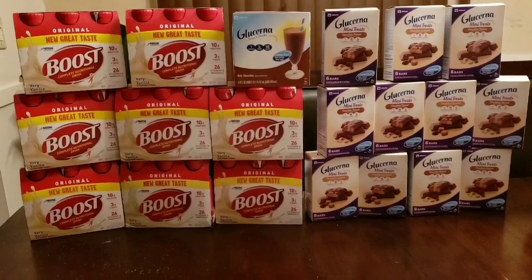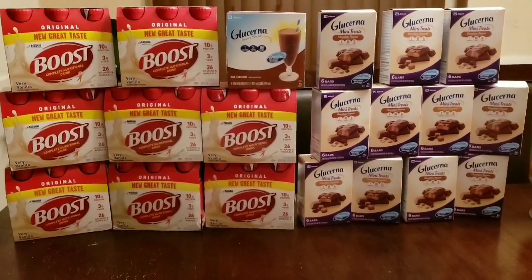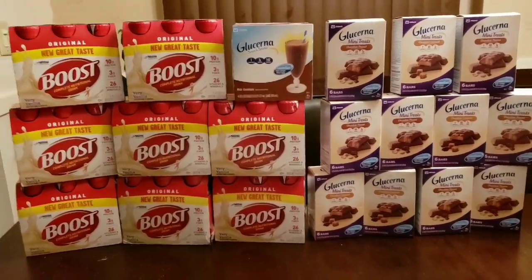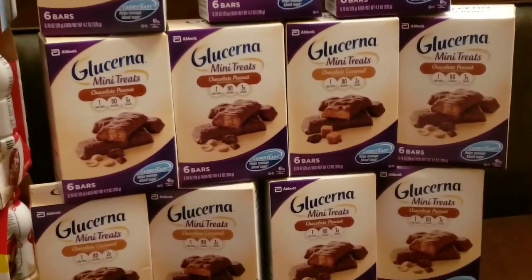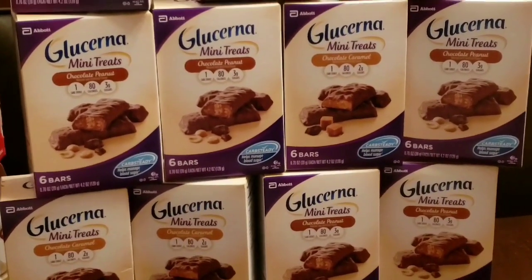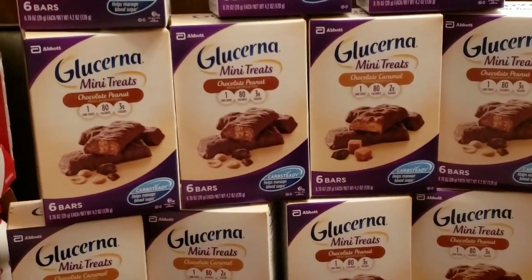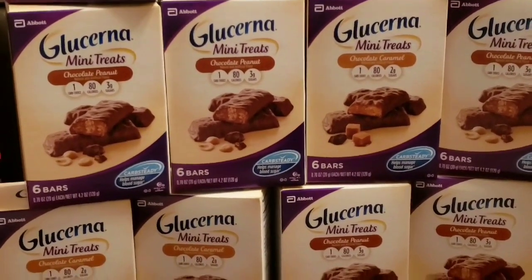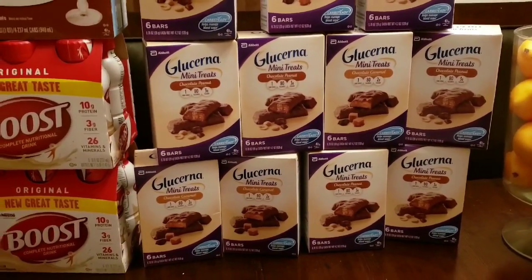First I will show you what I got and then afterwards I will show you a written breakdown complete with the date and location of the coupons needed to do these deals. So I picked up the Glucerna which was at Meyers — it's $4.19 and Meyers has a special going where if you buy three of these they will take off $5 instantly, so if you buy six they will take off $10 and so forth.